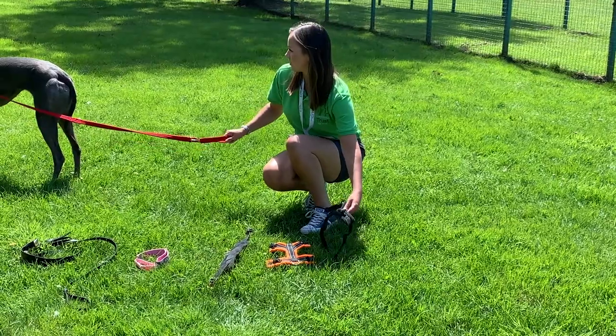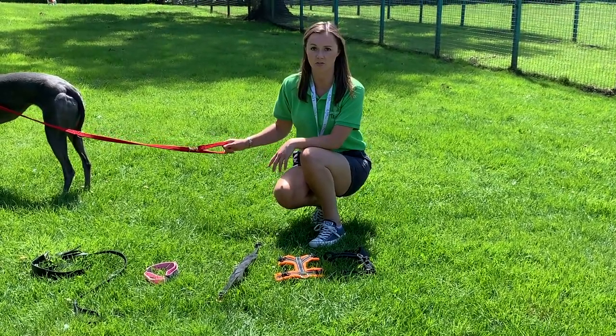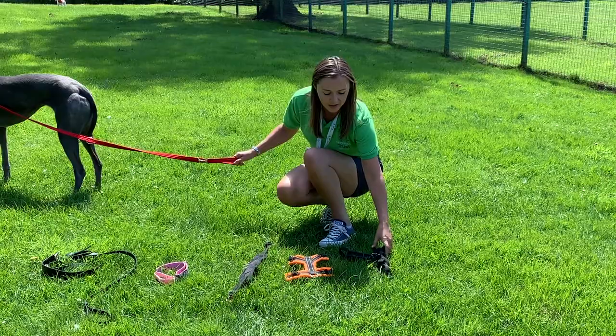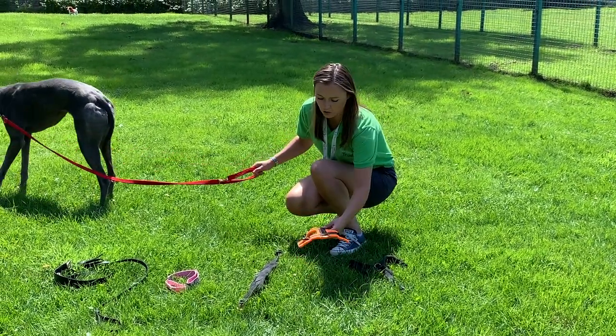This is because greyhounds have quite a deep barrel chest, so it's very difficult to get a conventional dog harness to fit them correctly. The great thing about the Perfect Fit is that it comes in three different sections and each section can be a different size. So what we've got here is a large top piece.